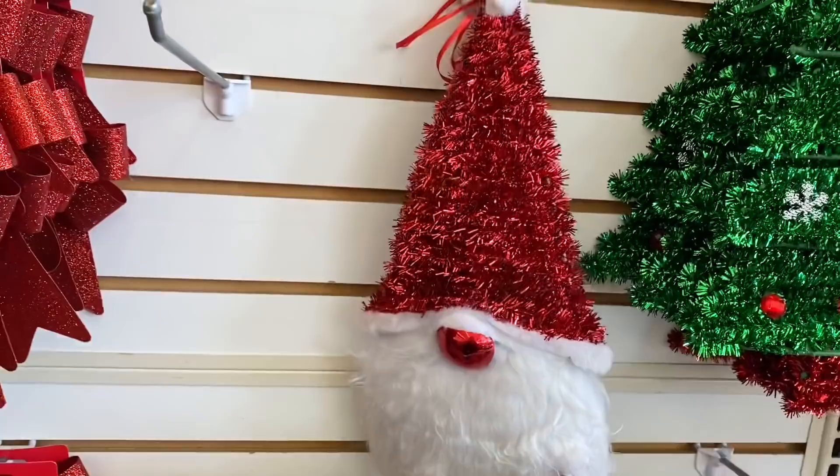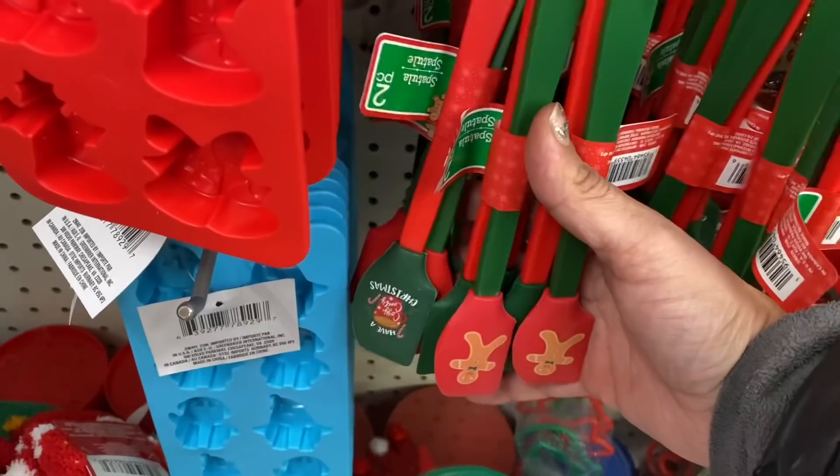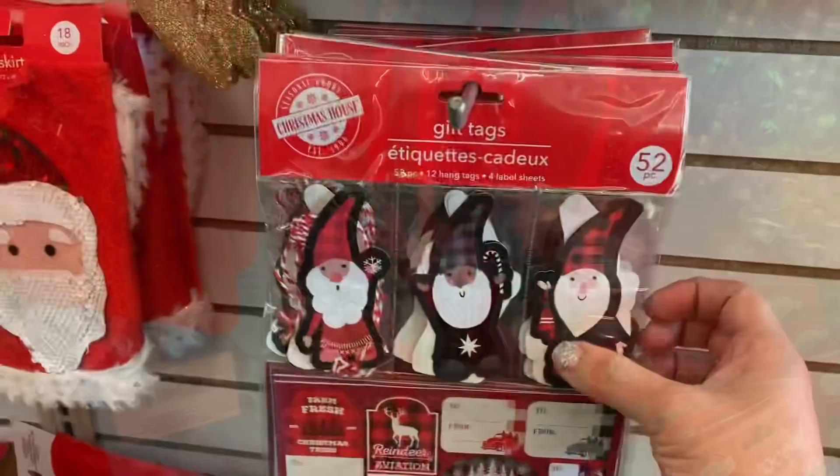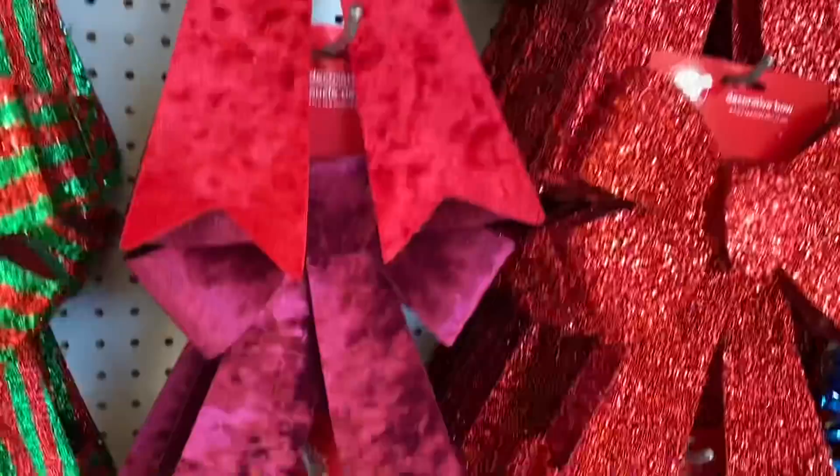Next, let's take a look at Christmas. Look at this adorable gnome — his beard is furry, that is amazing. And these little two-packs of mini spatulas with adorable little Christmas designs on them. And these gorgeous gift tags, 52-count — let me just flip through some of them.